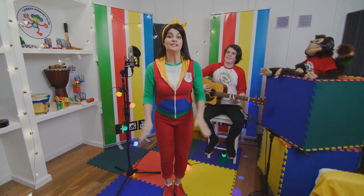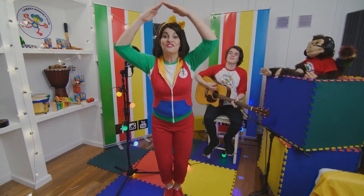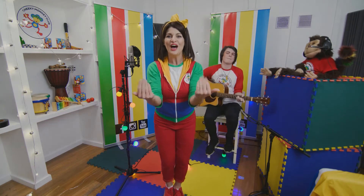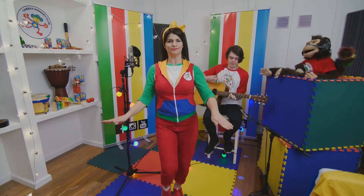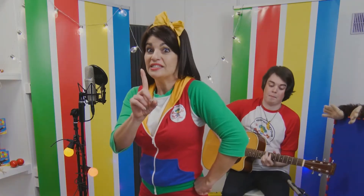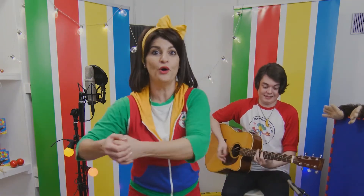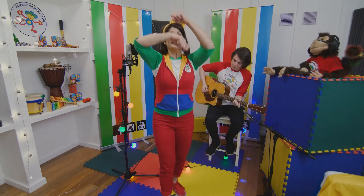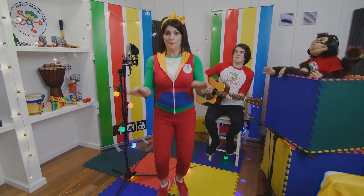Help us build a colourful treehouse, it will be lots of fun. Bring your tools and follow along, we'll work together until it's done. Now it's time for colour. Stir the paint for lumps — we don't want lumps. Roll the paint up and down, that's good, even over the bump, bump, bumps.